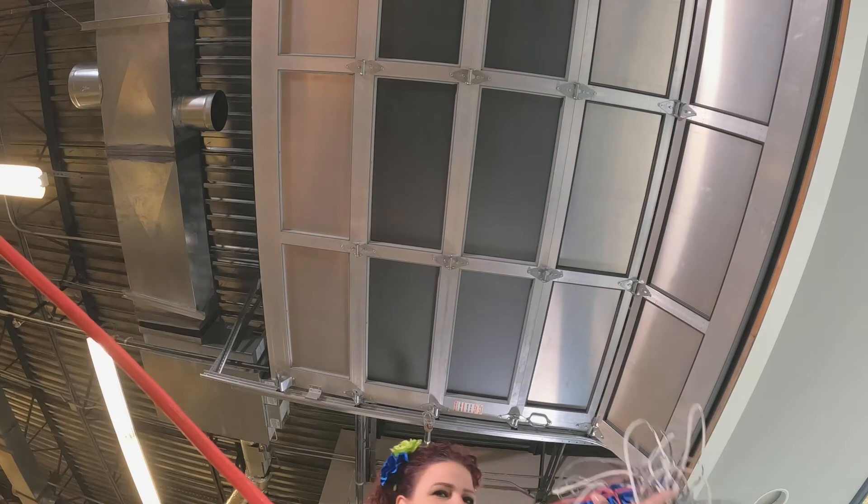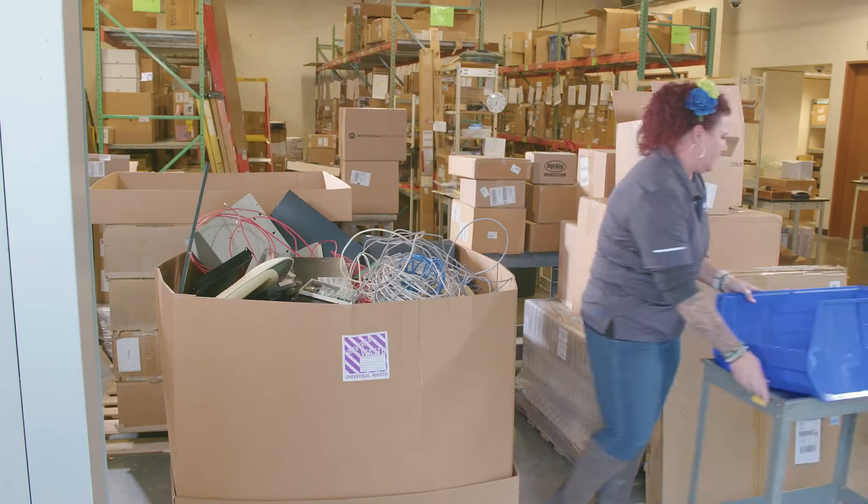One of the responsibilities we have here is to make sure that all of the waste is not in the warehouse for more than six months. It's a whole process and it takes everybody to be successful in it.